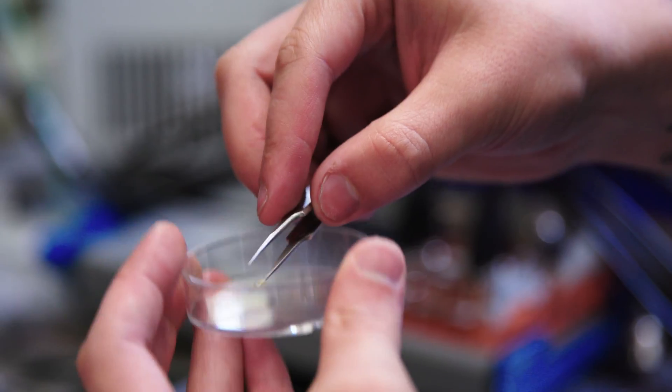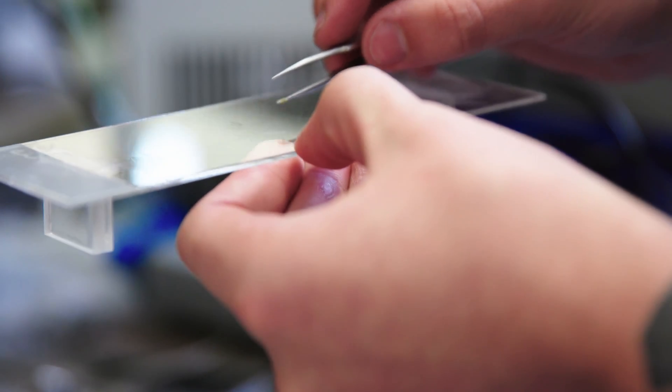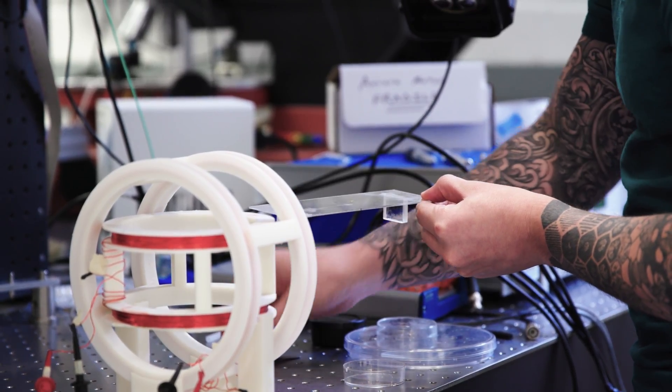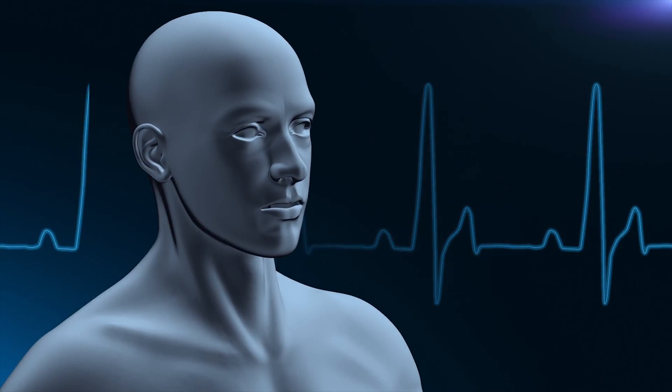These are tiny robots and they are awesome. They're the size of an ant. My students and I have been working on these for the last 10 years at the University of Maryland. Because they're so small, these robots can do big things — from inspecting jet engines to minimally invasive surgery.